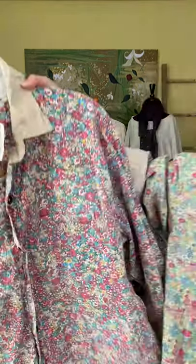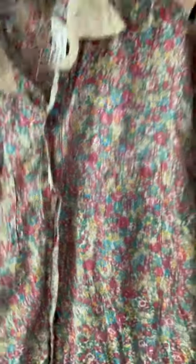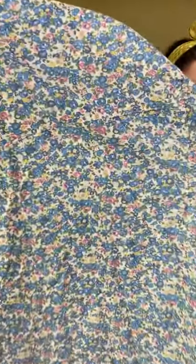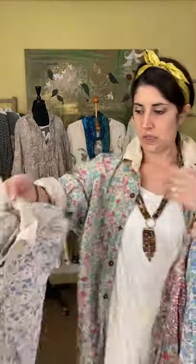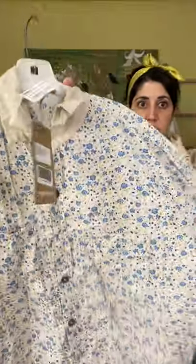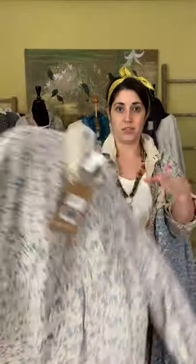This one is called the Clover print, and this one is called the Bluebella print. So $300 for all of those — you can wear them as a blouse or as a little jacket.